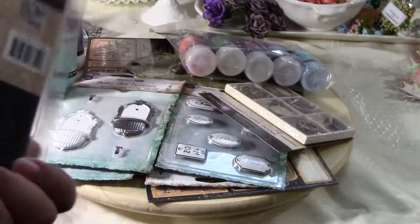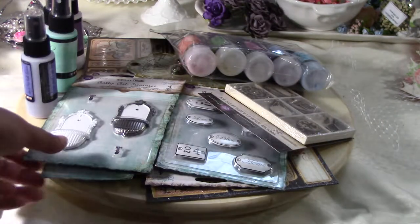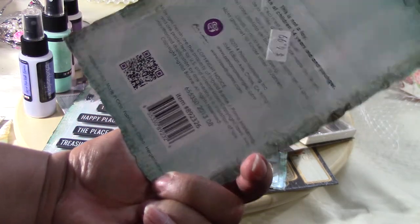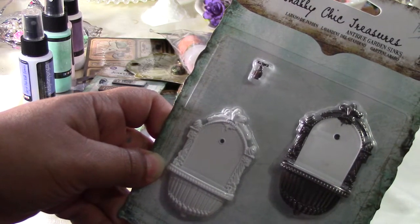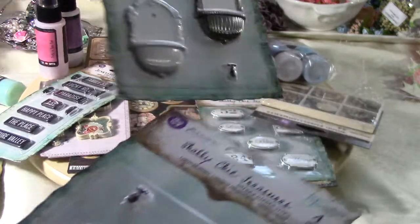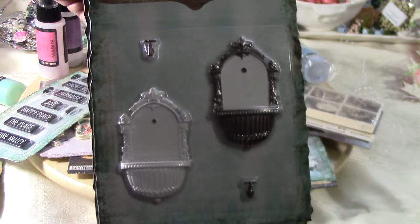The Prima Resin Angels, again $4.99. I just buy it because I think it's cheap, but in the end it was a heart attack. $4.99 for the Prima Antique Garden Sink — I got two of these. I got two because I saw a project where they put flowers, and I think that's what I want to do.